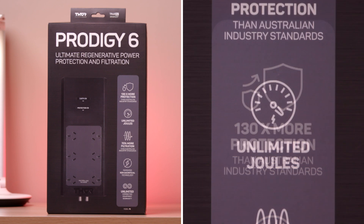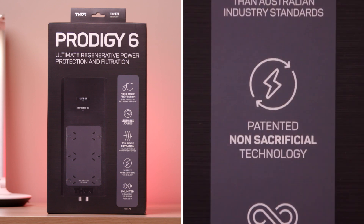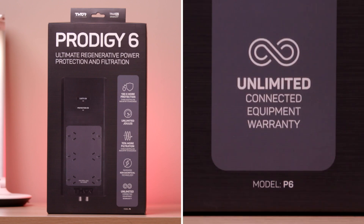All these features combined mean the Prodigy P6 is one of the very best options on the market when it comes to surge protection. Thor's technological advances like the non-sacrificial circuit make them one of the best brands around, and they're designed right here in Australia. Check out the Prodigy P6 and more products on the website.